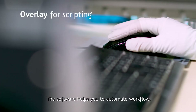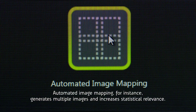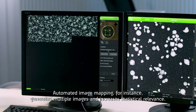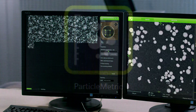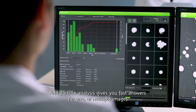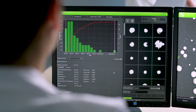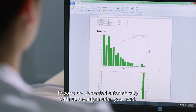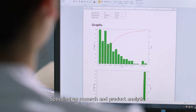The software helps you to automate workflow. Automated image mapping, for instance, generates multiple images and increases statistical relevance. Particle analysis gives you fast answers for one or multiple images. Reports are generated automatically with all the information you need, speeding up research and product analysis.